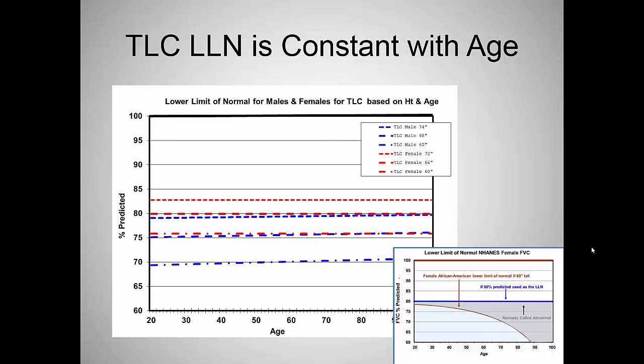To close, remember: the lower limit of normal for total lung capacity stays constant from age 20 all the way up to 100 — it does not vary with age or height. These are the lower limits of normal.